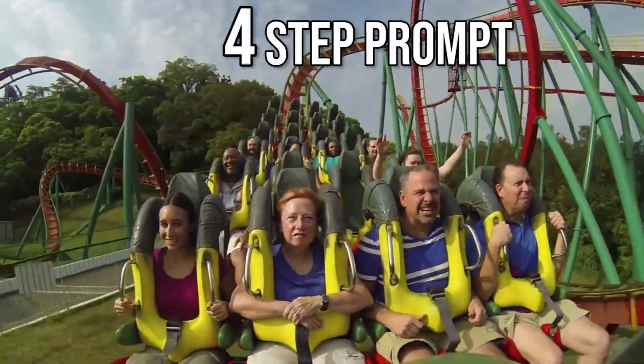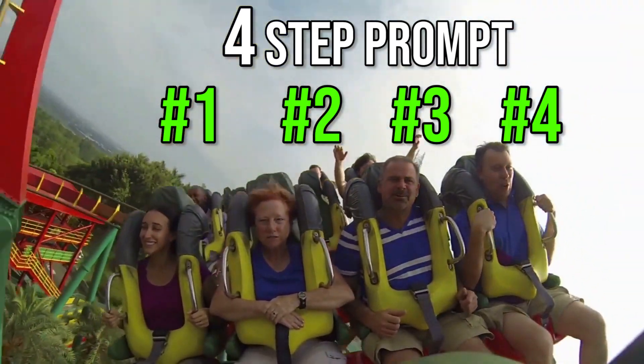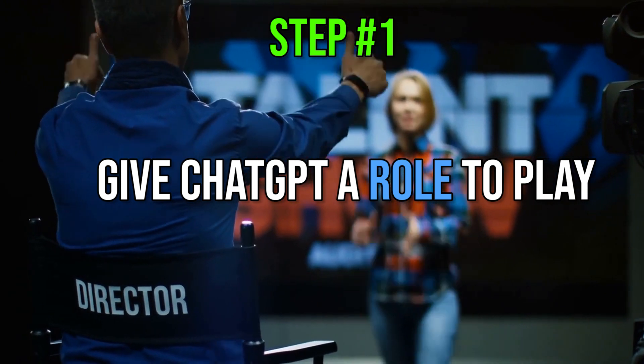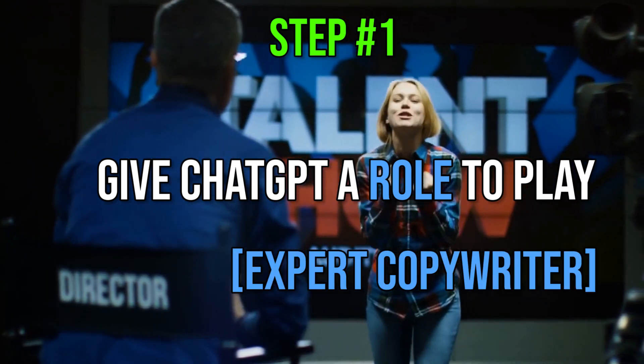Here is my secret 4-step formula for generating effective sales emails all in one prompt. Number 1 is giving ChatGPT a role to play, like telling it to be an expert copywriter. It helps ChatGPT know whom to be.